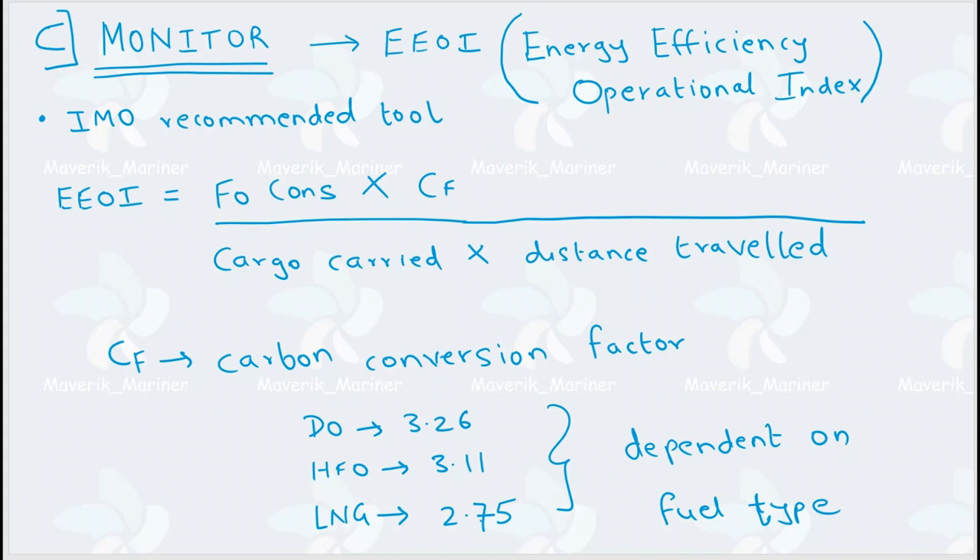EEOI is an IMO recommended tool. The distance used in EEOI comes in nautical miles. The carbon conversion factor used in the formula is fuel dependent — it depends on the type of fuel. For diesel oil (DO), HFO, and LNG, each has its own carbon conversion factor value.